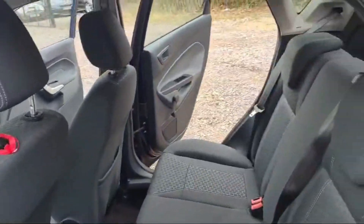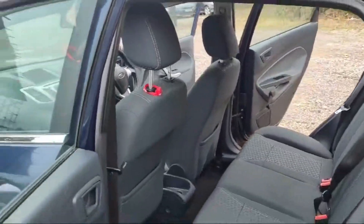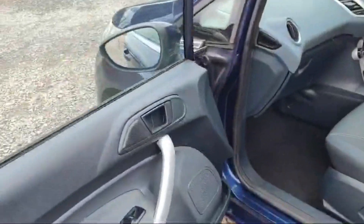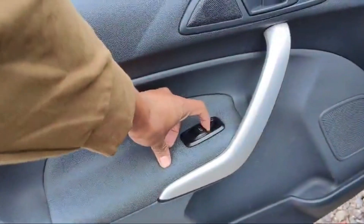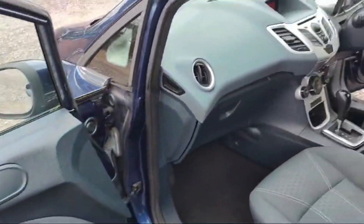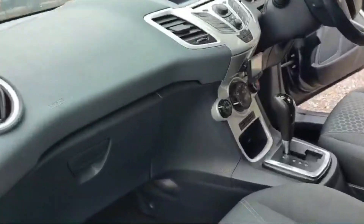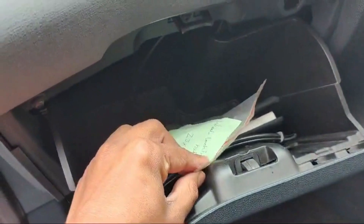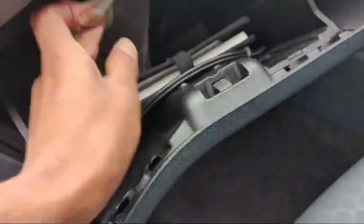The left rear door is similar to the right rear door. The front passenger side door has an automatic switch to control the window and a couple of bass-boosted speakers. The dashboard is neat and clean.